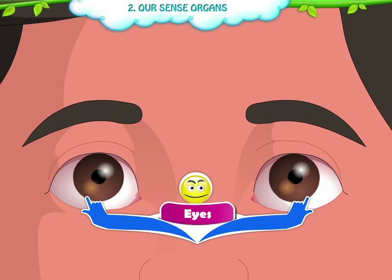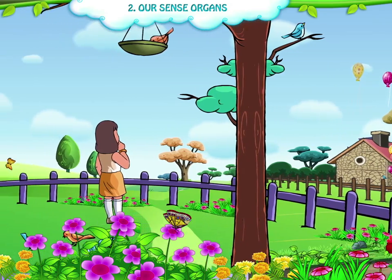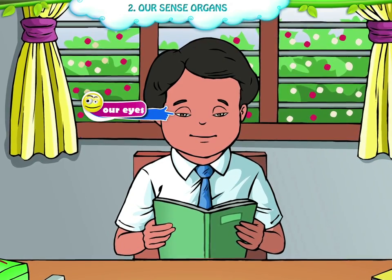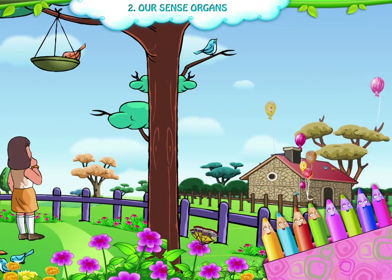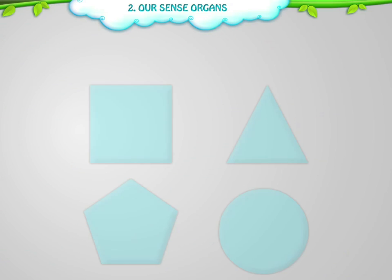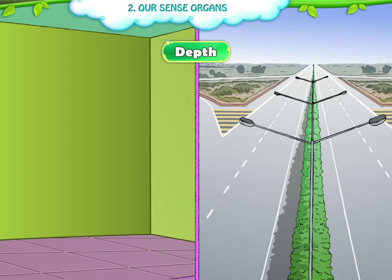Eyes help us to see the beautiful world around us. Eyes need a lot of care and it is the most delicate sense organ of our body. It helps us to see various characteristics such as colour, size, shape, height, and depth.